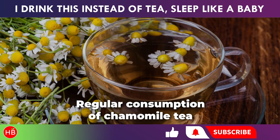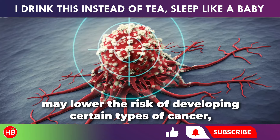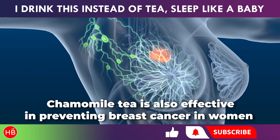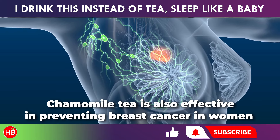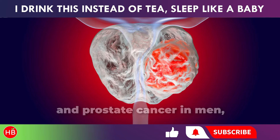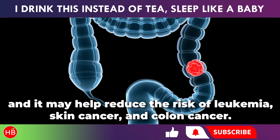Regular consumption of chamomile tea may lower the risk of developing certain types of cancer, particularly pancreatic cancer. Chamomile tea is also effective in preventing breast cancer in women and prostate cancer in men, and it may help reduce the risk of leukemia, skin cancer, and colon cancer.